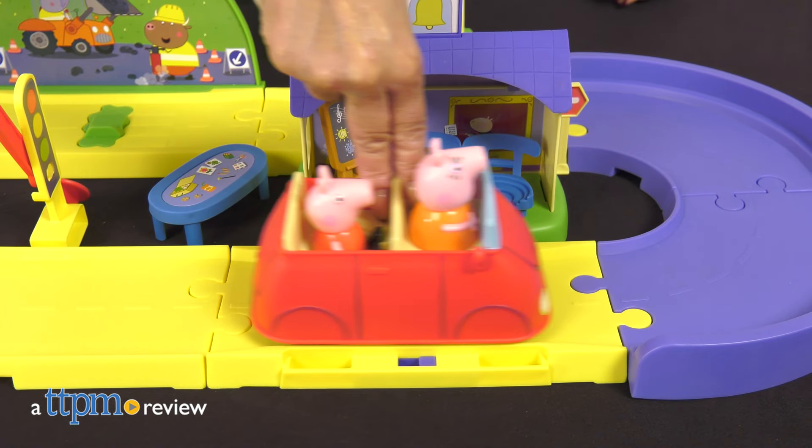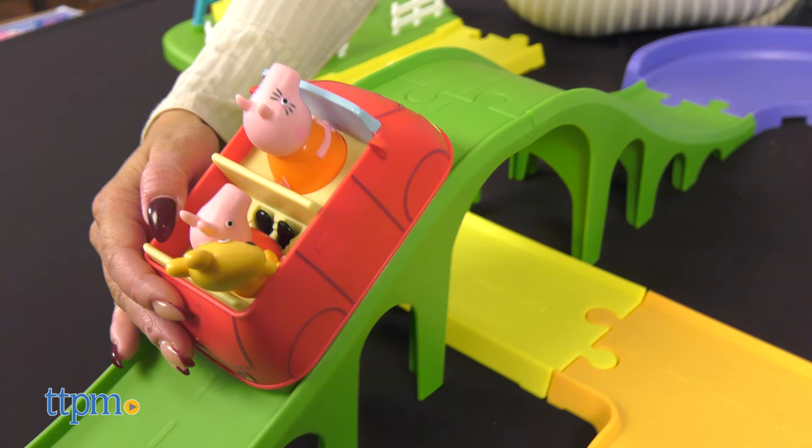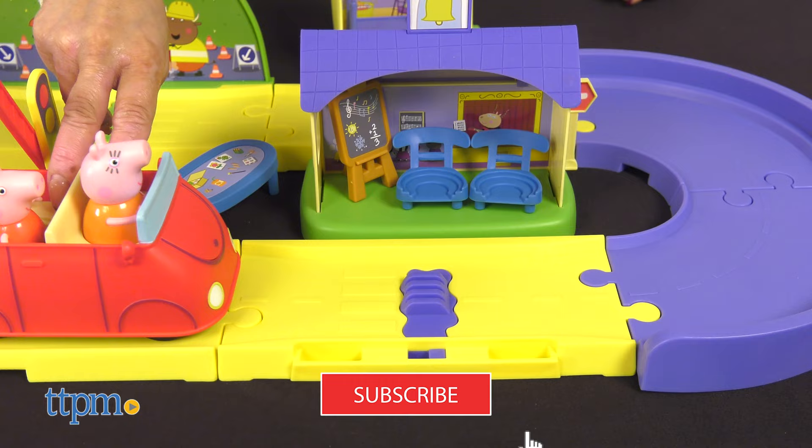It's time to visit Peppa's hometown with the all-around Peppa's Town playset from Hasbro. Peppa fans, stick around because I'll be showing you all the ins and outs of the town. But first, if you haven't already, make sure to subscribe to our channel.